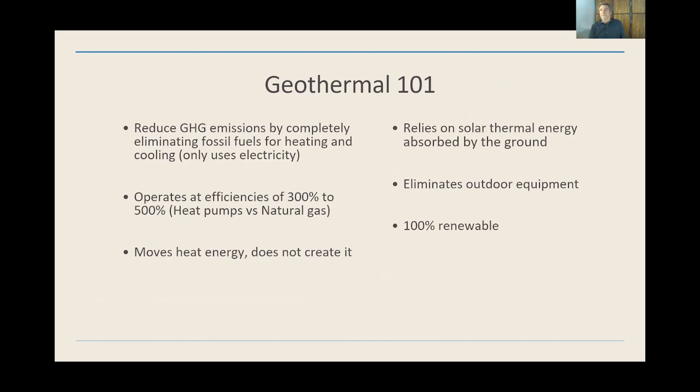What are some of the characteristics of a geothermal system? First, we don't use any fossil fuels, so it completely eliminates greenhouse gas. We do use electricity, so it depends on how that electricity is generated, but there's no emission from our equipment. The efficiency is really where you get the bang for the buck — it operates at 300 to 500% efficiency compared to traditional systems, which are always below 100%. In other words, for each unit of energy you put in, you get three to five units back in heating or cooling. We're really transferring the heat energy in and out of the earth rather than creating it. It also eliminates outdoor equipment.